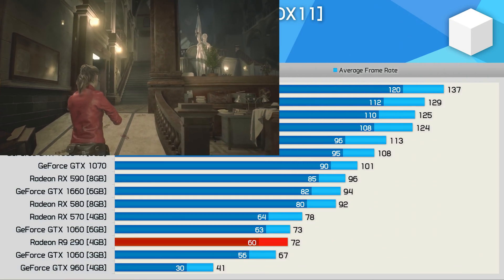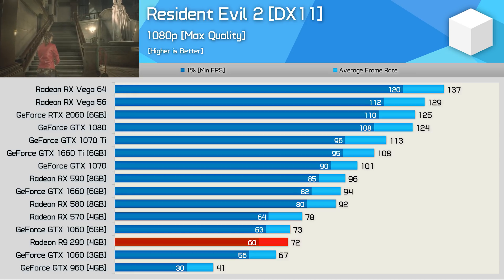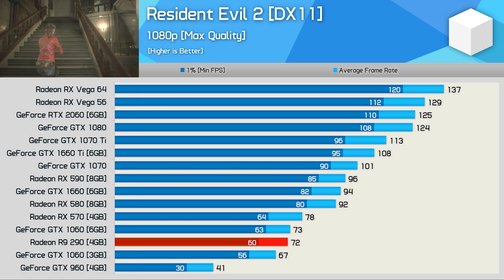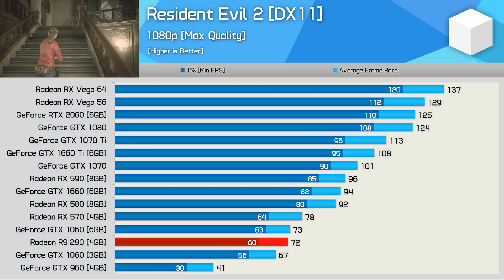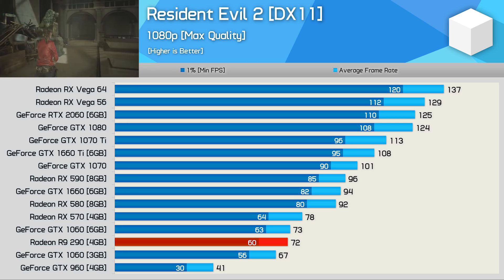Moving on to Resident Evil 2, and here the R9-290 was very playable at 1080p using maximum in-game quality settings, averaging 72 fps. This did place it a little bit behind the RX-570, but it did manage to match the GTX 1060 6GB.